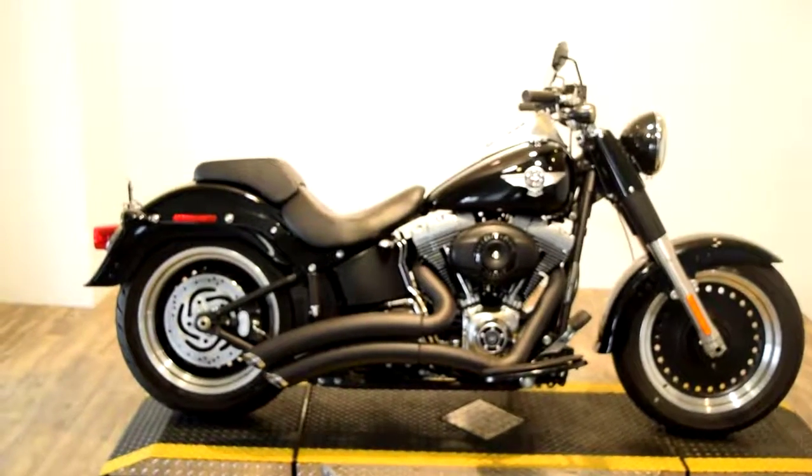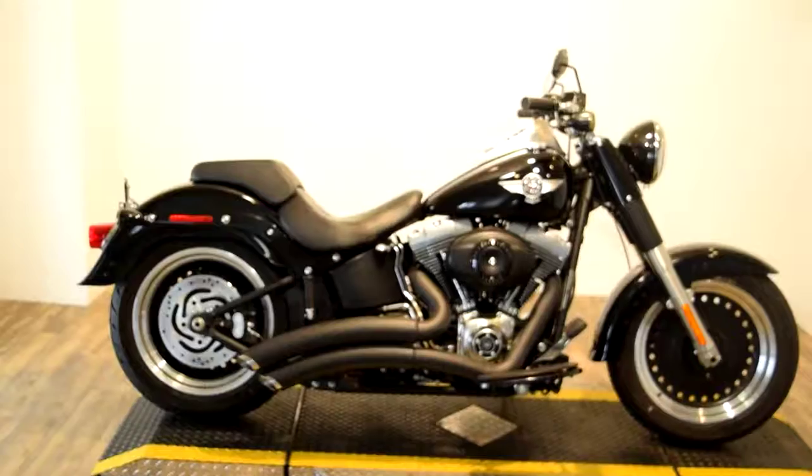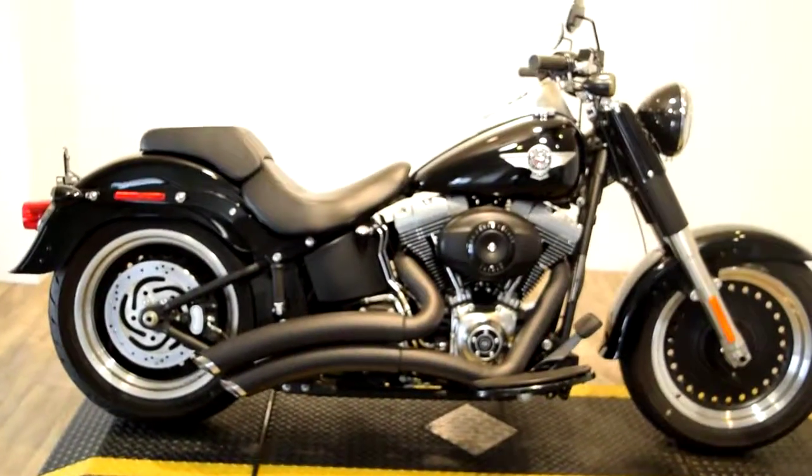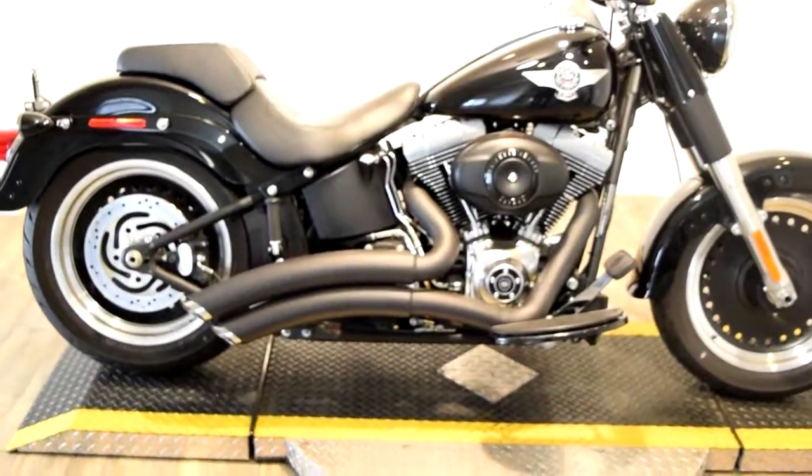Monster Power Sports is offering this 2011 Harley-Davidson Fatboy Low. This bike has some extras on it. It's got Vance & Hines blacked out, turned down pipes.